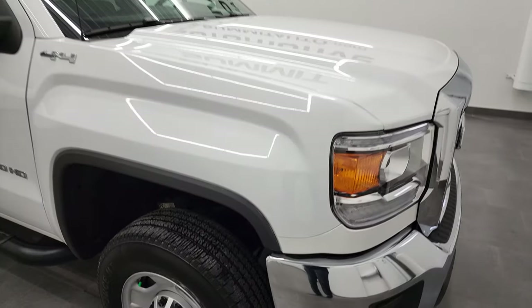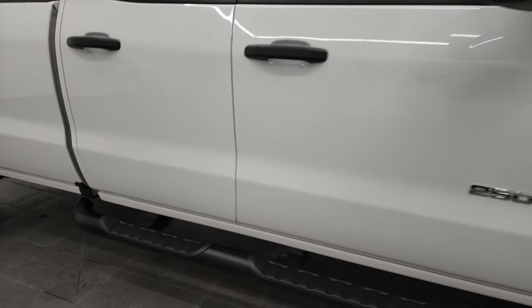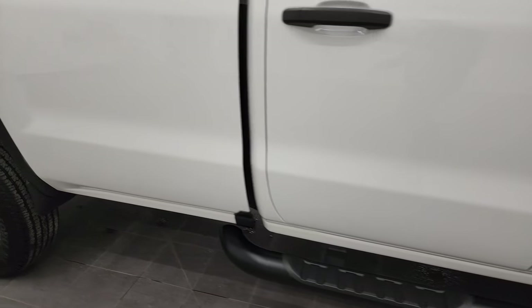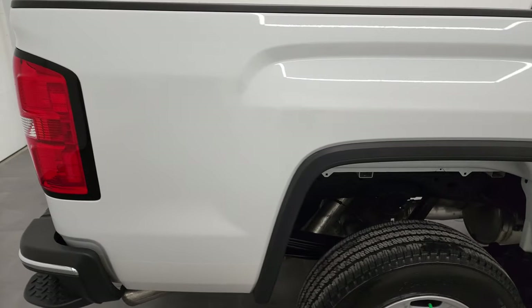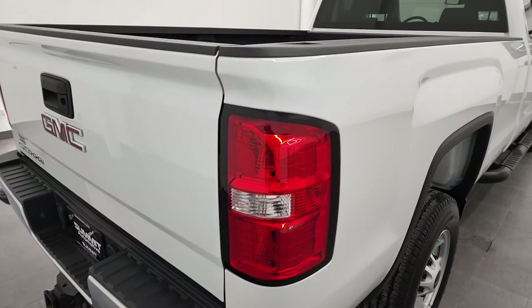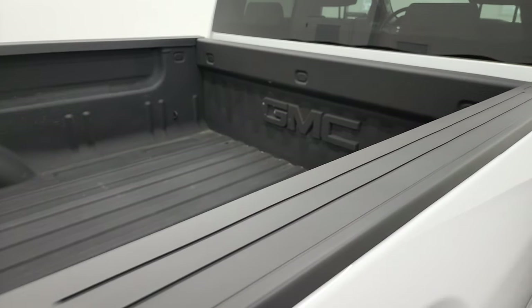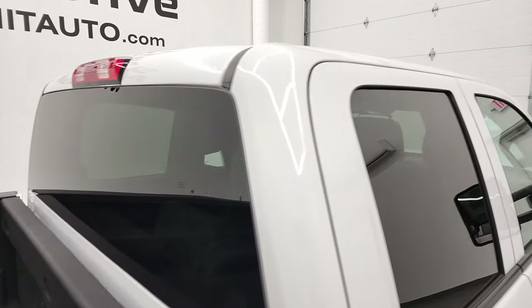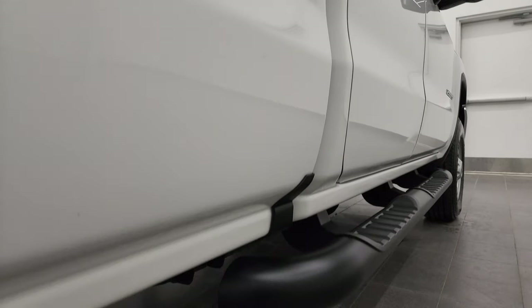As you go down this side of the 2017 GMC Sierra 2500, take note of how clean the body is and how reflective and mirror-like the paint is. We take these HD videos so if you are far away or cannot make the trip but you're still interested in purchasing the vehicle, you can see and hear the truck and have confidence before you even get here — no surprises, and you can make a smart and informed buying decision. If this video helps you make that decision, let your salesman know that Brett sent you.